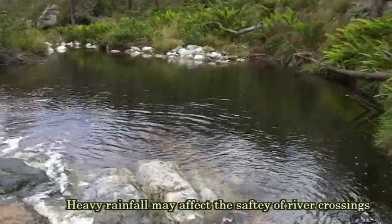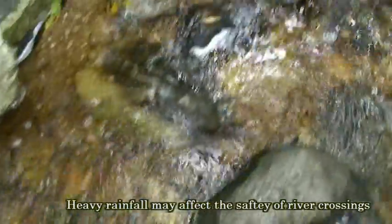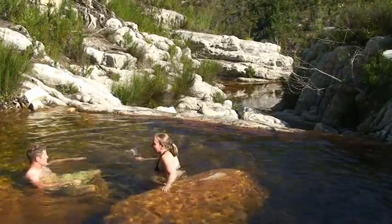The Tsitsikamma Mountain Trail offers many rivers, streams, waterfalls and rock pools, providing great swimming opportunities and a chance to put down the backpacks, take in the scenery and catch your breath.